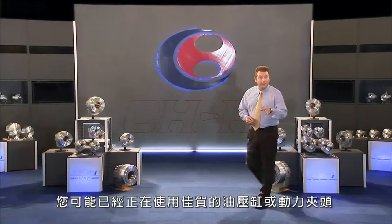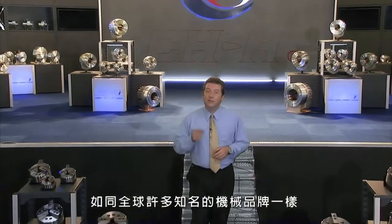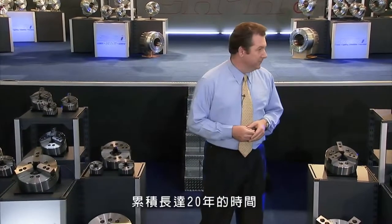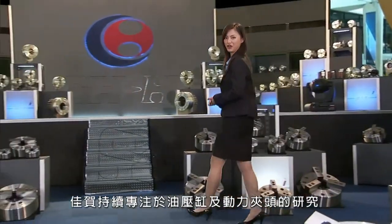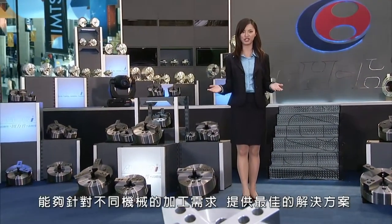You may already be using an Autogroup hydraulic cylinder or power chuck in your machine, as they're in use by some of the most famous machine tool brands in the world. Backed up with 20 years of focused research into hydraulic cylinders, Autogroup gives you a massive range of products for all of your machine requirements.